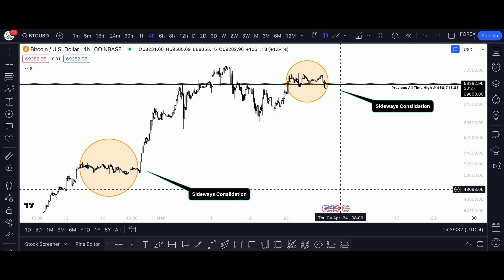Whenever you see shallow sideways consolidation, it is often a sign of a continuation pattern, as we saw back in February of this year when Bitcoin was trading at around $50,000. Bitcoin traded sideways for a week or two before making new all-time highs, and I believe the same situation is happening right now.